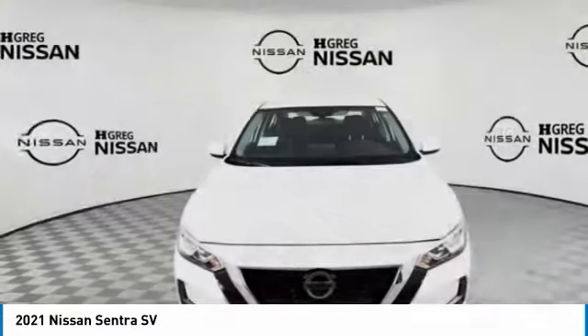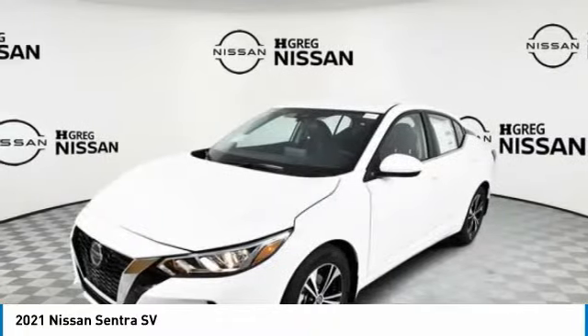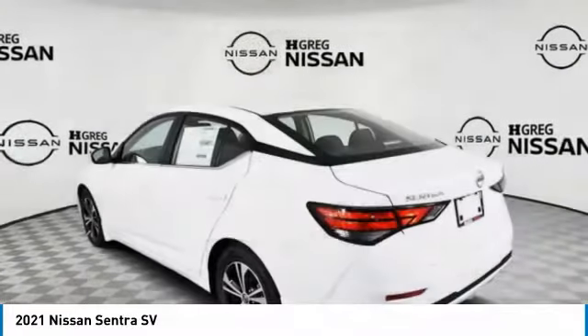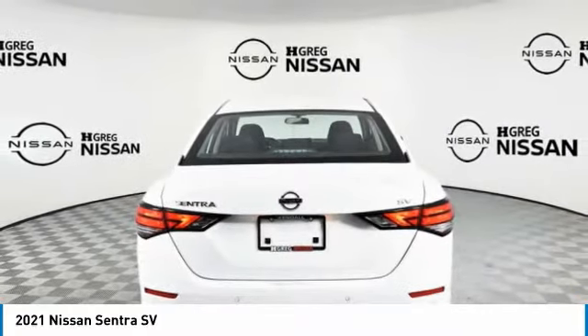Hi, and take a look at the 2021 Sentra. With its spacious and versatile interior and stellar fuel efficiency, the Nissan Sentra is the obvious choice for anyone who wants to enjoy a stylish and comfortable ride.